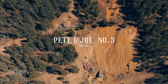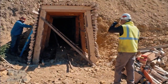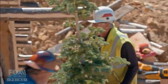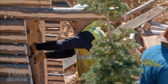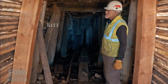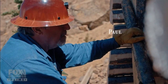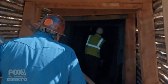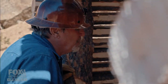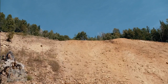At the Pete and Joe number three mine in Bear Gulch, a brand new portal set brings the Dale brothers one step closer to Ole's Gold. I'm right under the place where I wouldn't have walked before. With this in, I feel all right. But the work has just begun — to go any further, they have to walk through the original portal set, and this 100-year-old relic is barely standing under the weight of 70 feet of solid earth.